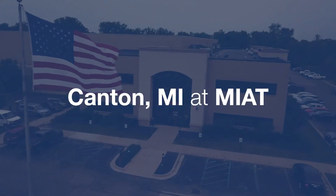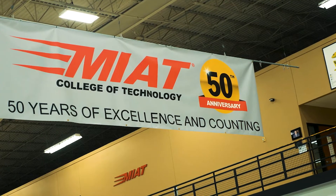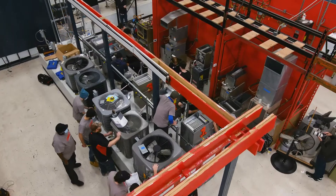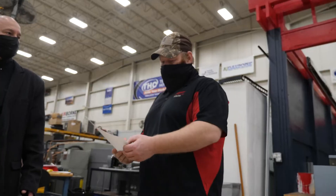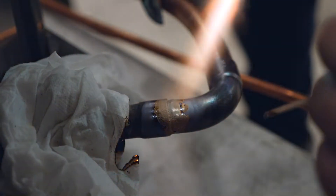We're in Canton, Michigan at MIAT, the one and only Michigan Institute of Aviation Technology. We are here today to perform a competitive time study to determine what residential HVAC brand is truly the fastest when installing and performing industry standard service.